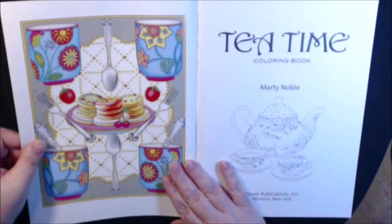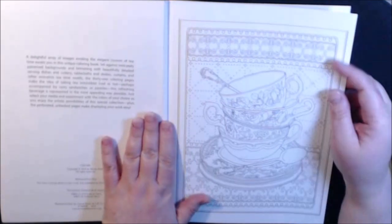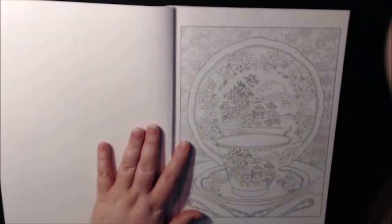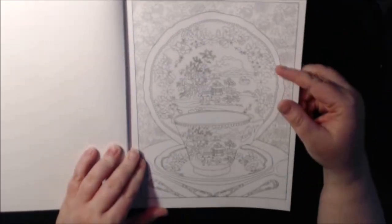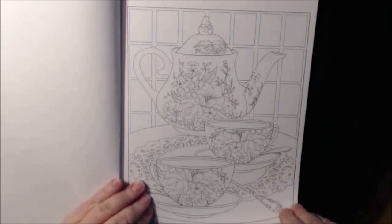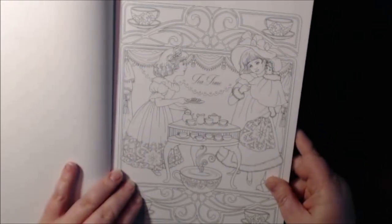And here we go with a colored version. This is the second tea book that I've received this month — must be getting very popular now. The intricate details — wow. These are gorgeous. I love the little Victorian girls and their little tea set.